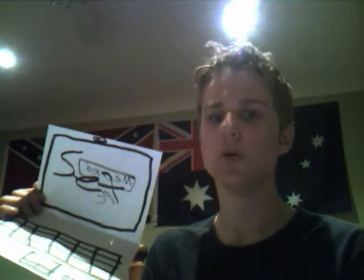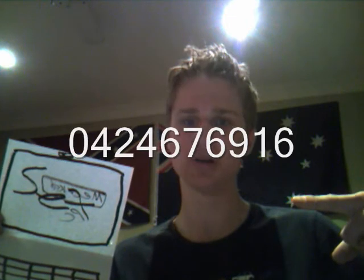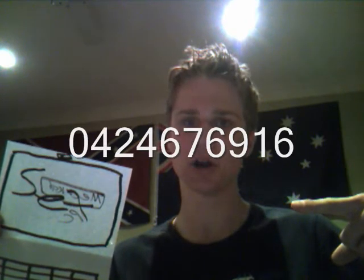So, if you want to order one of these fantastic laptops, just phone the number on the screen. That's right, that's my number.